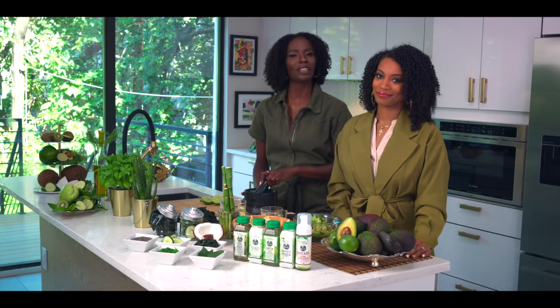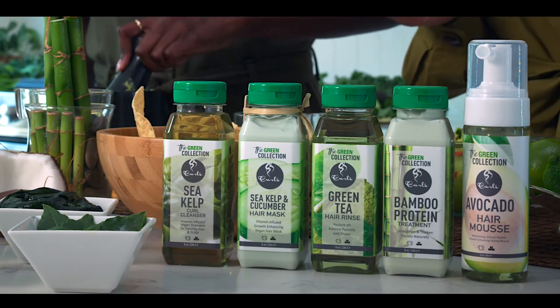Chef Portia Thomas here from Cleo TV's New Soul Kitchen. And I'm here whipping up a snack with Curl's beauty brand ambassador, Monique Waters, as she introduces Curl's new Green Collection.